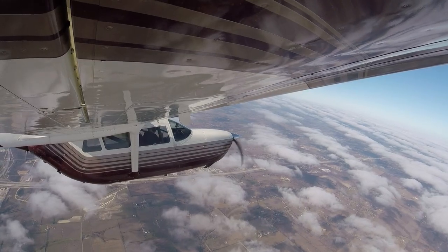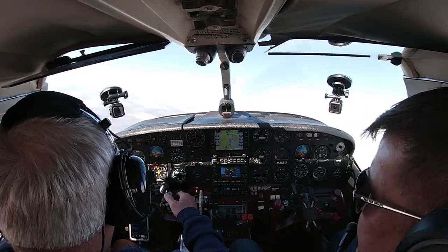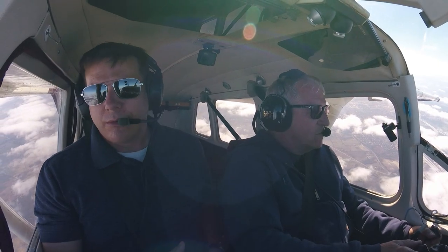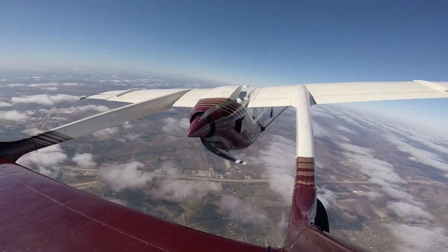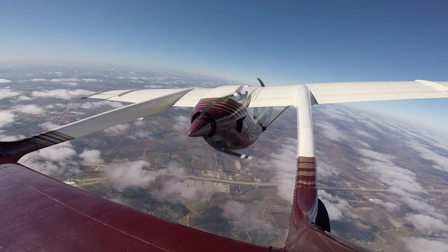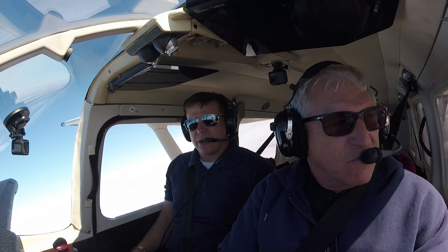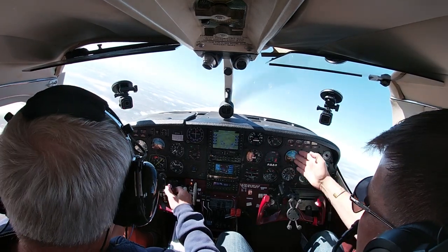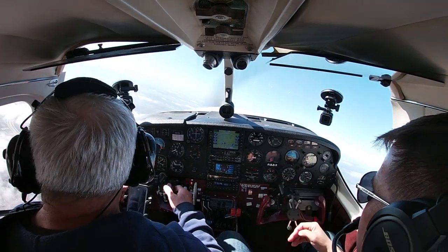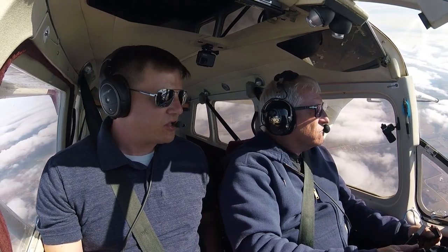The interesting and unique thing about the SkyMaster compared to conventional twins is that if you lose an engine on a conventional twin, that asymmetrical thrust is announced very clearly — you'll see right away that you've lost an engine. But if you're flying this airplane and you lose the rear engine, the only way you'll be able to tell is by a subtle change in sound and your engine indications. Twin aircraft have a maximum single engine service ceiling.